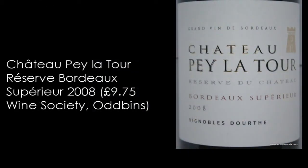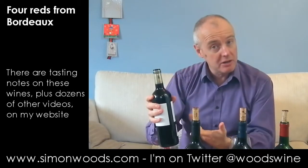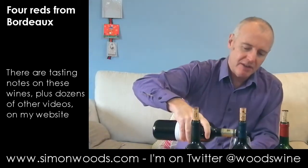It's Chateau Pé-la-Tour, Réserve du Chateau, Bordeaux Supérieur, 2008. The difference between Bordeaux and Bordeaux Supérieur is that Bordeaux Supérieur has to have a slightly higher minimum level of alcohol. It's not the youngest wine here, but I thought it's the least ambitious, shall we say, so I'm plonking it first. Let's give it a whirl.